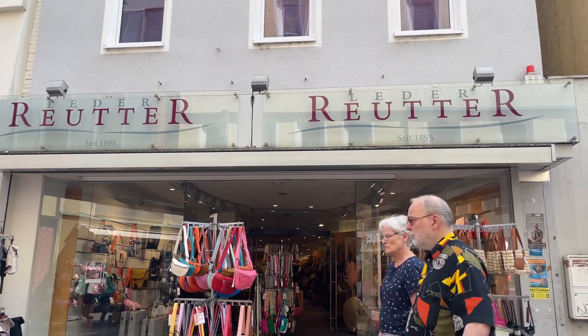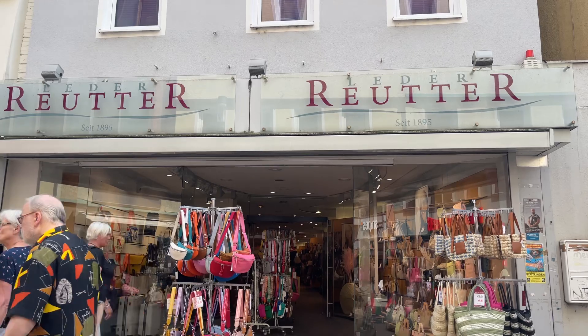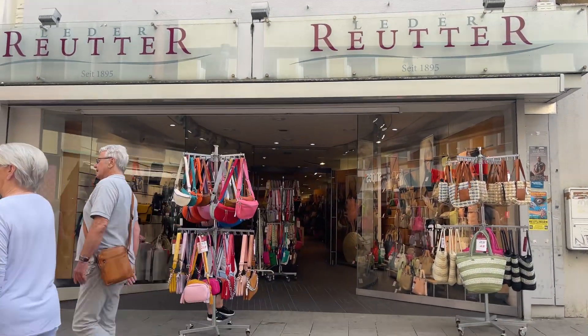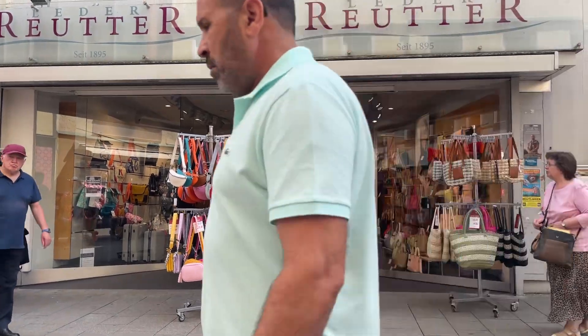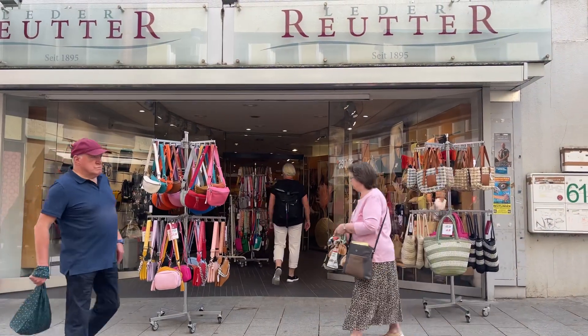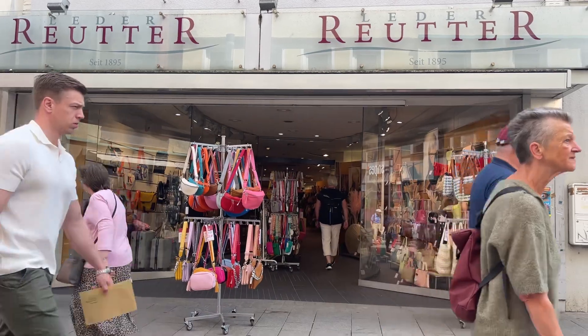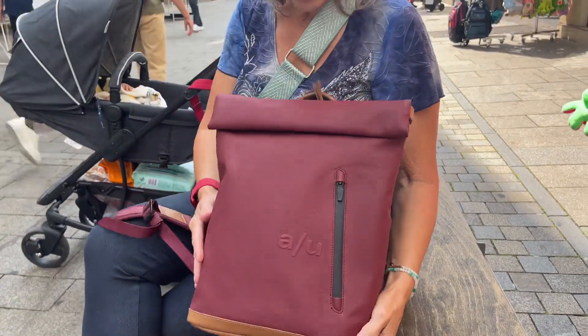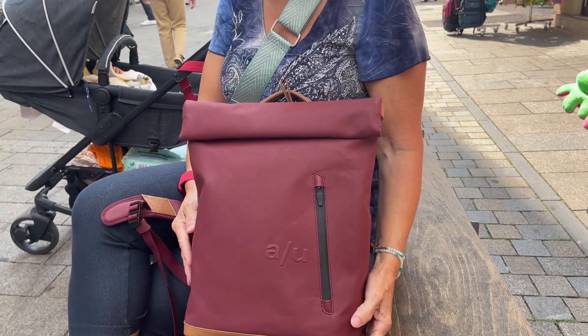My wife just went into this store here in Rodnick in Germany and she purchased a little tote bag, and we are going to talk about the tote bag that she purchased. Are you ready? Yeah. Hi everyone. Just went in there and a quick purchase.